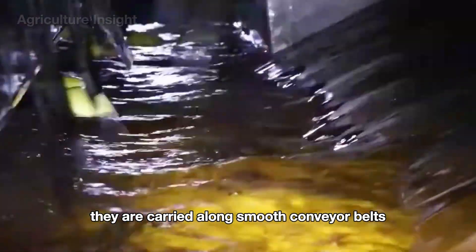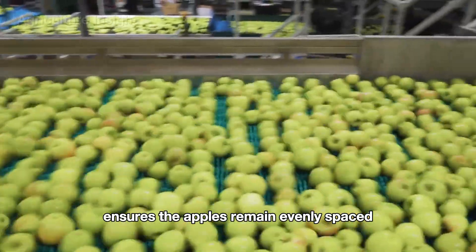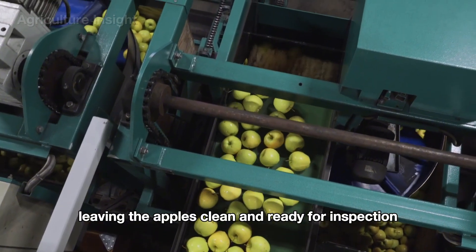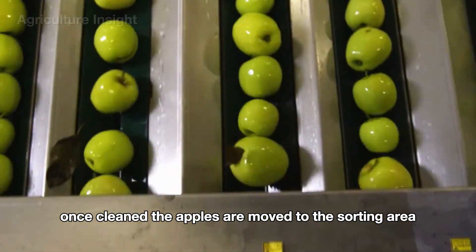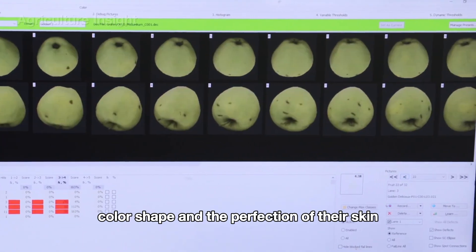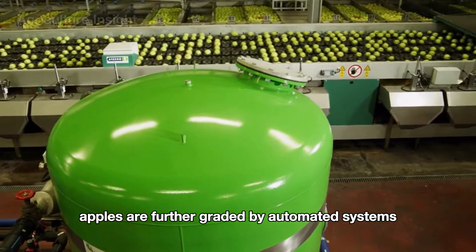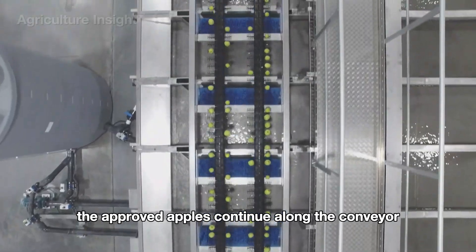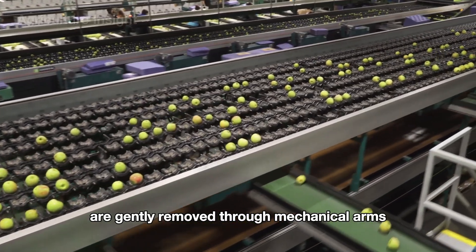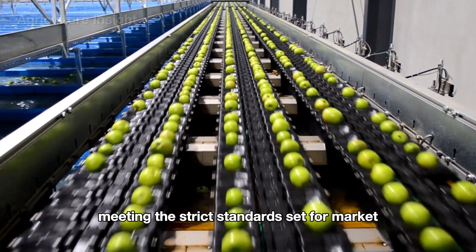As the apples move from the water tanks, they are carried along smooth conveyor belts to the optical grading area, remaining evenly spaced to avoid collisions or bruising. Once cleaned, advanced optical scanners meticulously inspect each apple based on size, color, shape, and the perfection of their skin. After passing through the optical sorting machines, the apples are further graded by automated systems. Approved apples continue along the conveyor for packaging or processing, while those deemed unsuitable are gently removed through mechanical arms or air jets, guaranteeing only the highest quality apples proceed.